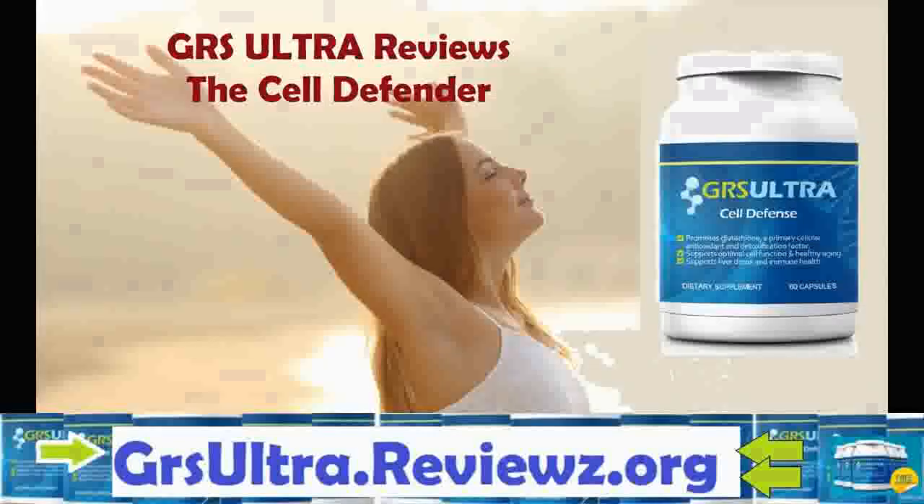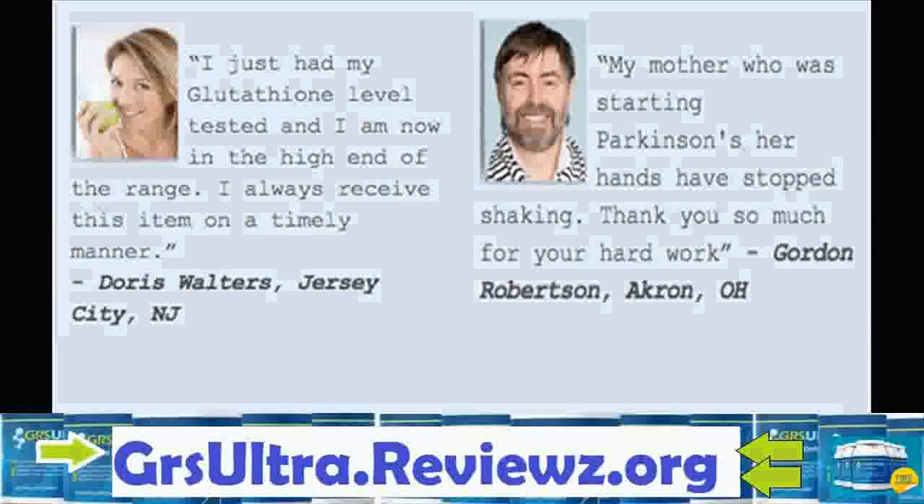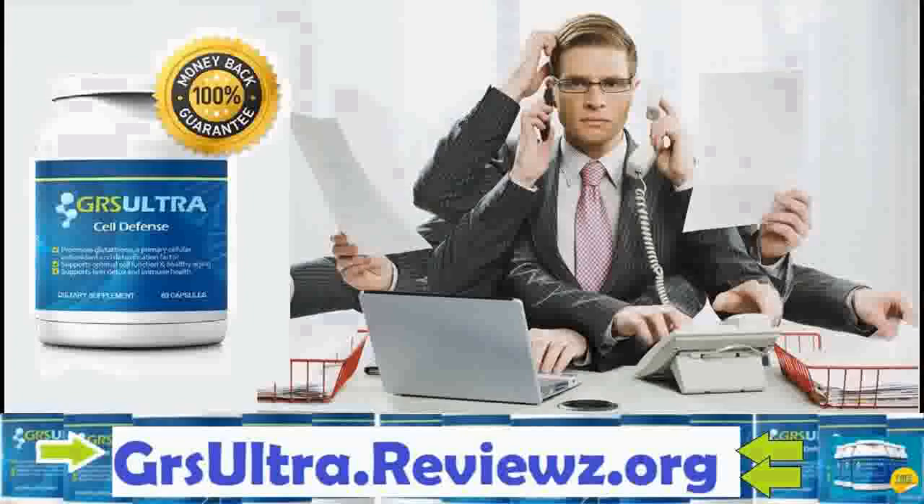GRS Ultra Cell Defense is an effective supplement that works to boost the health of a person. It's made of natural ingredients and successfully eliminates toxins from the body, promotes heart health, and fights free radicals. This product works to flush the body free from toxins and eliminate free radicals so that a person is able to stay fit and fresh.